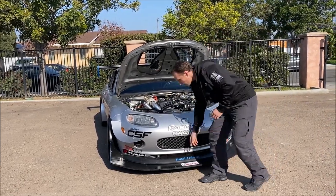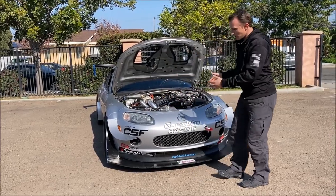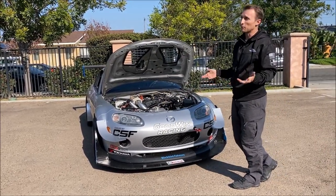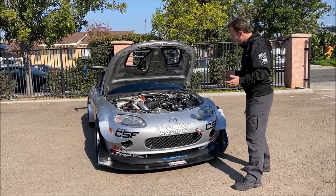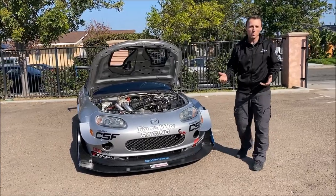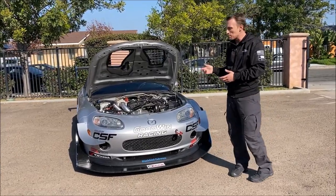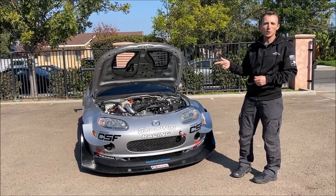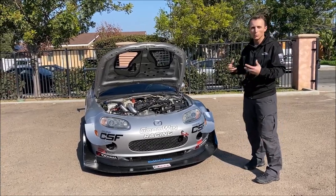Got to mention the splitter — this is a Blackbird Fabrics special that they made for us just before the event. And then the canards here — Moti of Blackbird Fabrics was at the event with us and made those in the garage overnight between Saturday and Sunday to help us get a little more front bite.